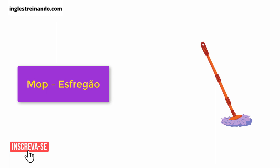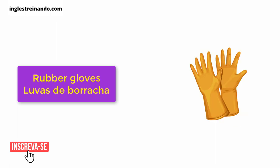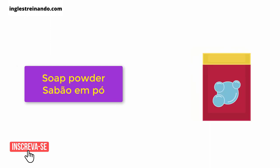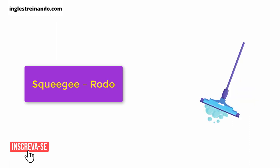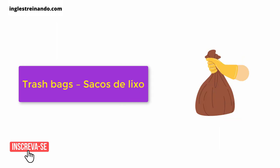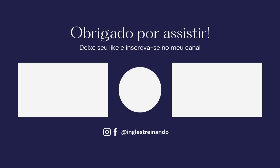Mop. Rubber gloves. Soap powder. Sponge. Squeegee. Trash. Trash bags.